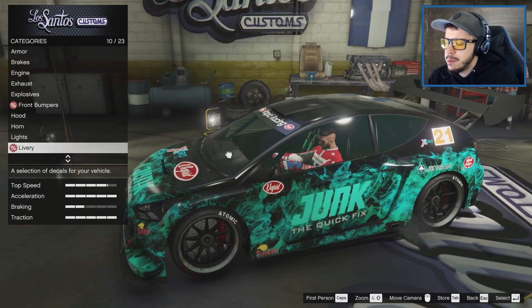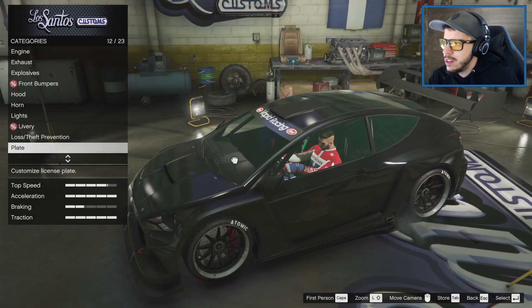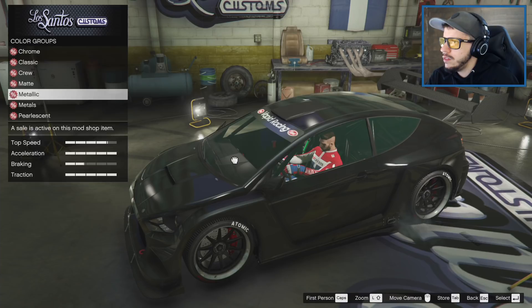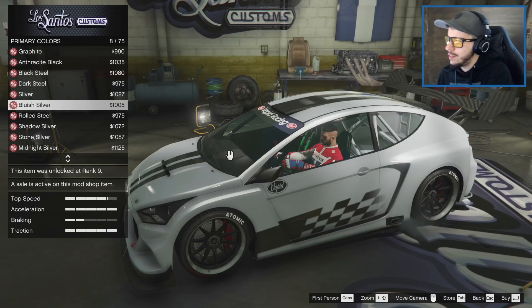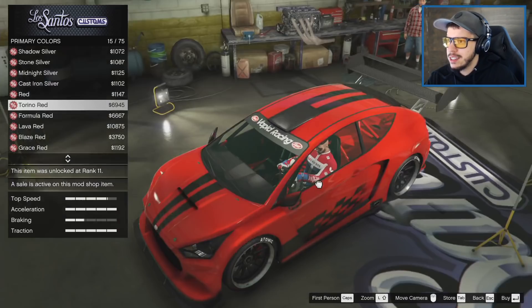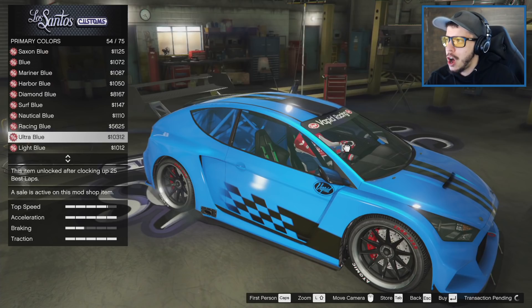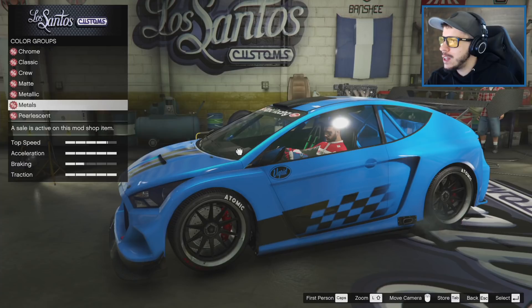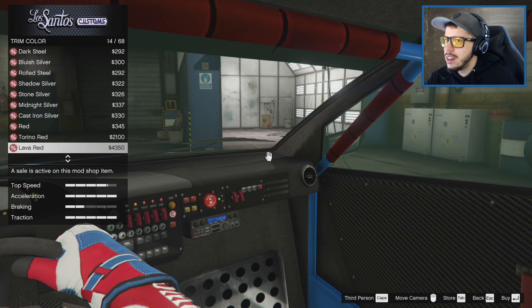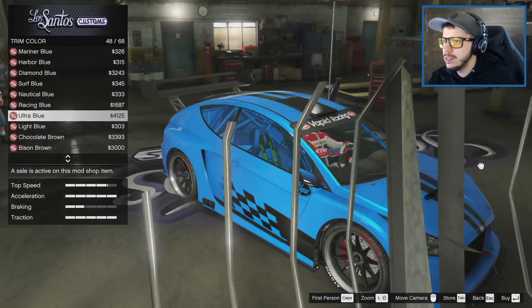A lot of people saying keep the livery - how about classic with race flags? Let's respray it - a white one would look good, even red looks good with the black lines. I think we're going with blue though - let's go ultra blue, a little bit crazy. Maybe blue seats on the inside too - though that might be too blue, maybe a darker blue on the interior.